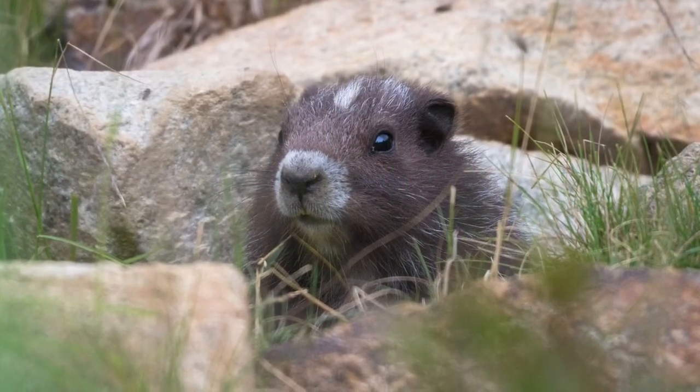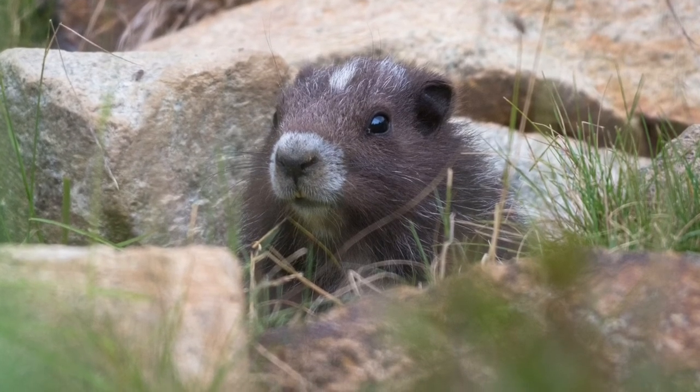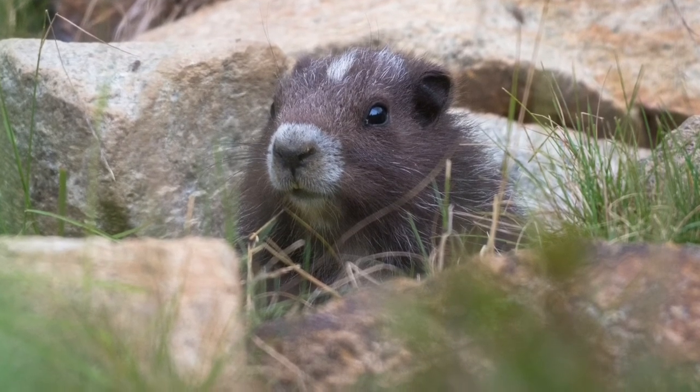And then you see there, it's just keeping a watchful eye on us. We were quite far back — I was using a very long lens, of course, not getting too close.